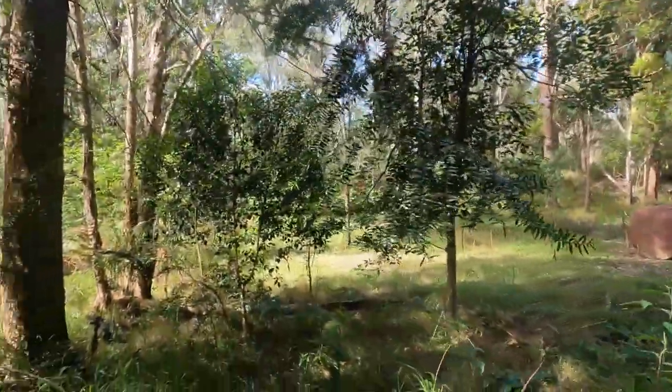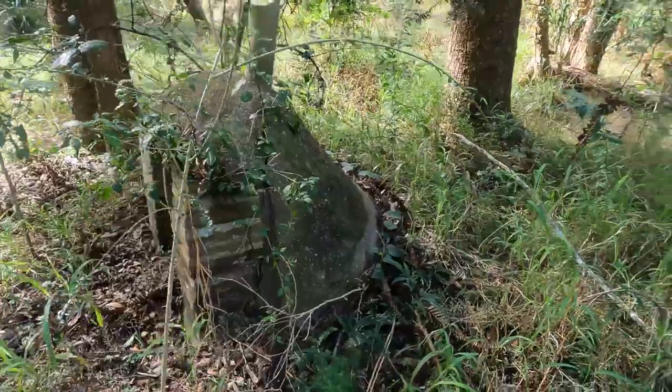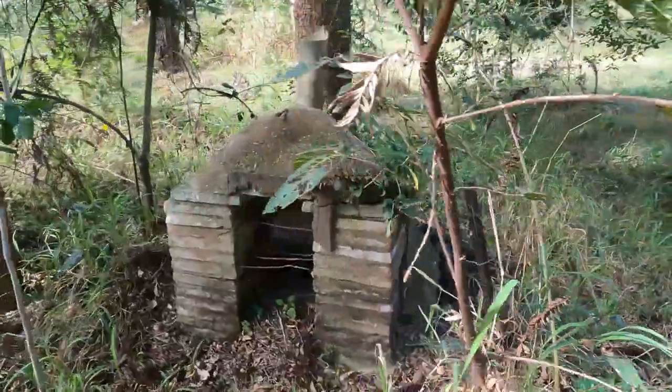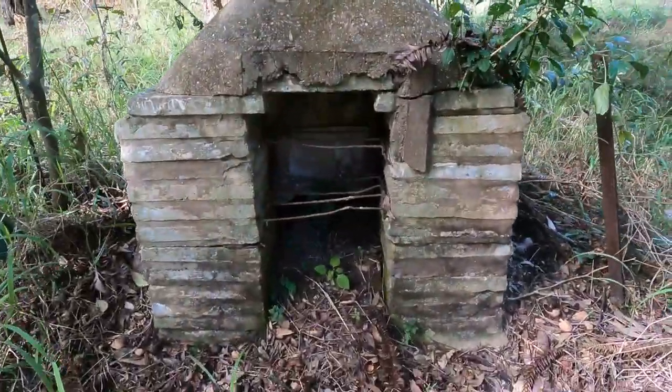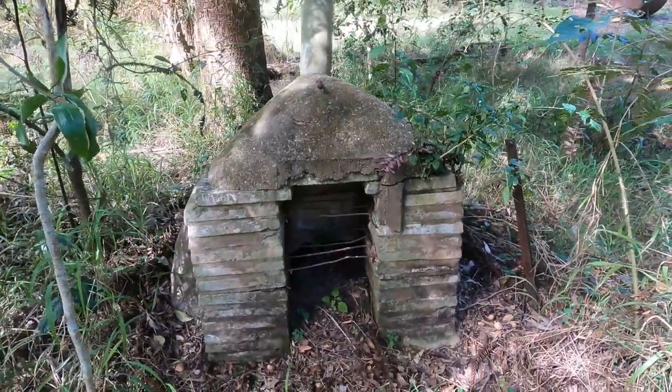For my liking, this is one of the coolest finds of the whole site. This looks like a cross between a pizza oven and a fairy house, but it's a homemade barbecue oven, which is super cool.